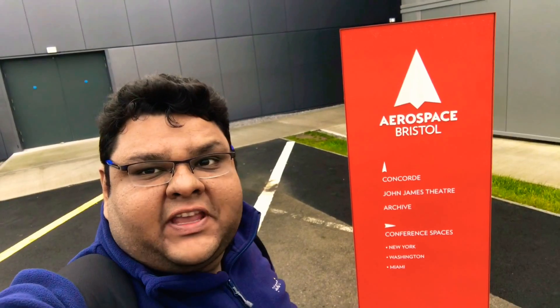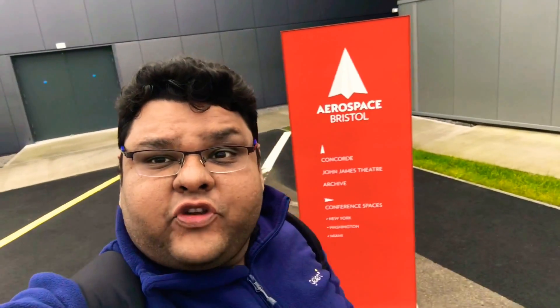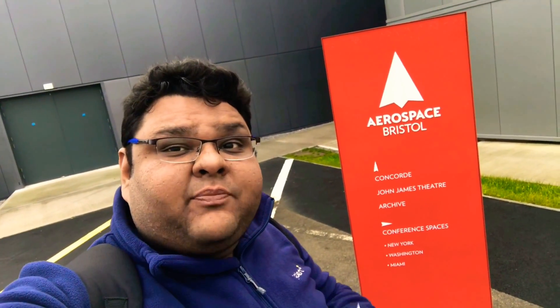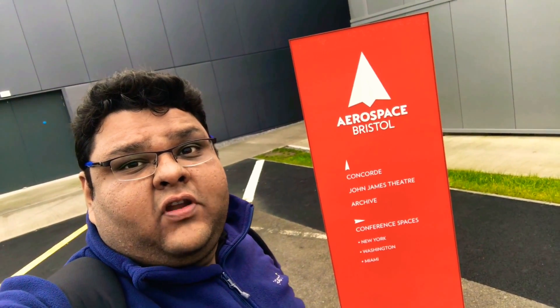I'm standing just near the hangar where the Concorde is kept. I've spoken to the representatives from this museum — unfortunately I cannot film any of the volunteers and I have to take prior permission and arrange an appointment with them. So at the moment I will just show you the videos of how the Concorde looks.